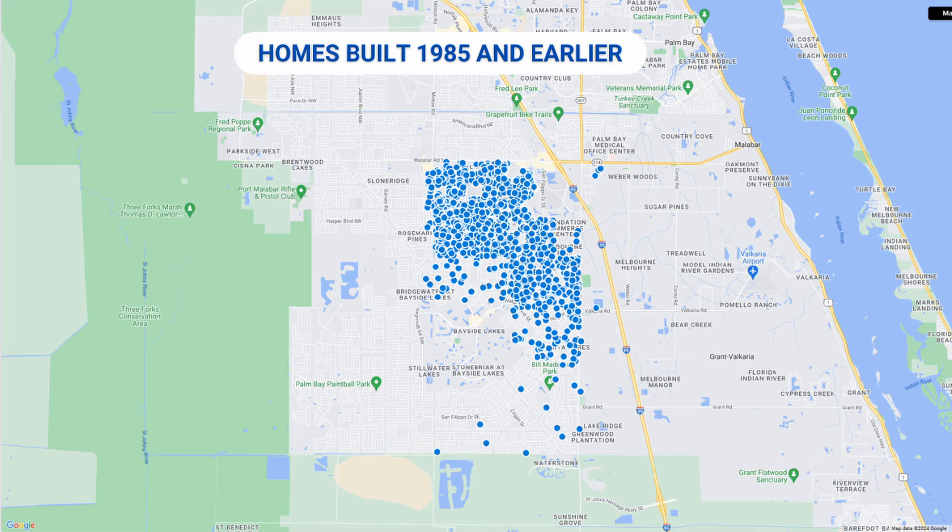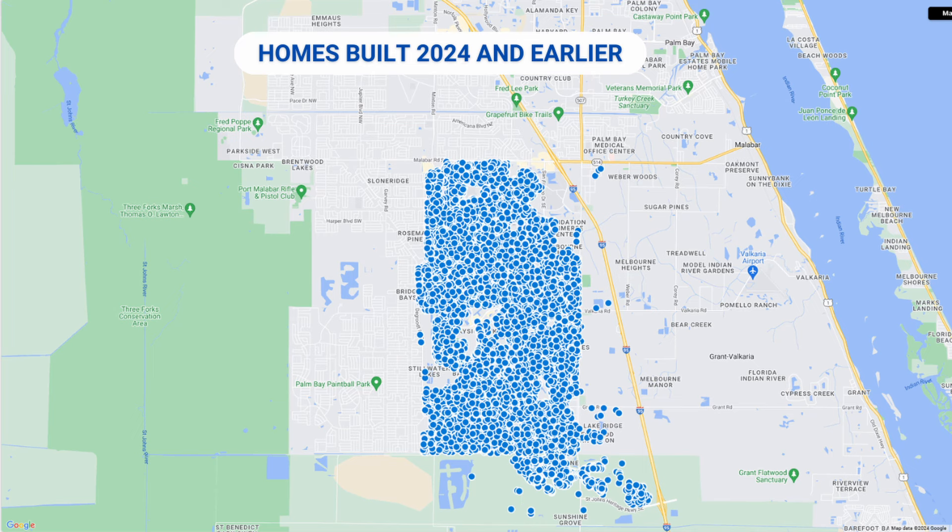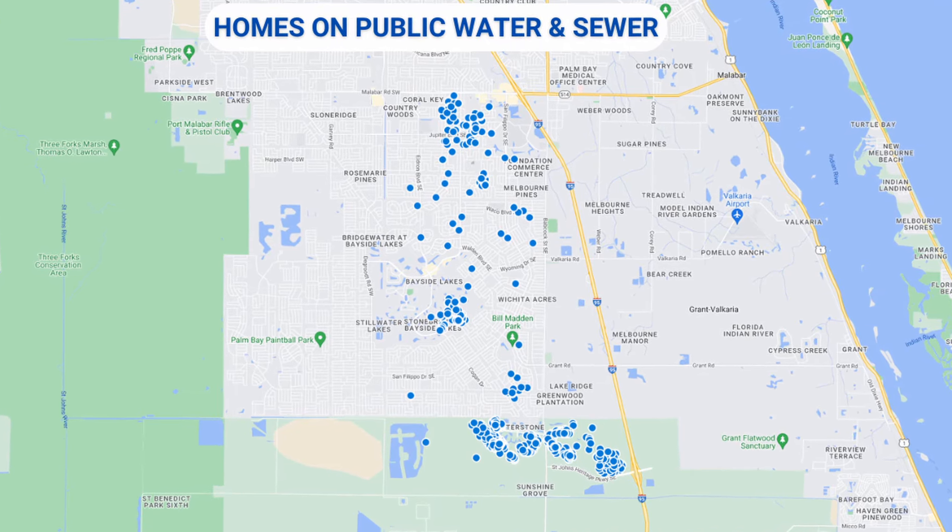Homes in Southeast Palm Bay started being built in the early 1970s, just before 1975. Here you can see how home building has spread over the years and where you might be able to find older homes versus newer homes.